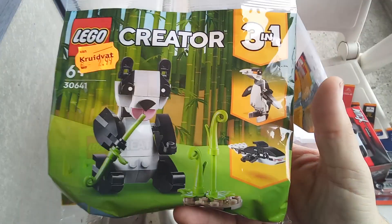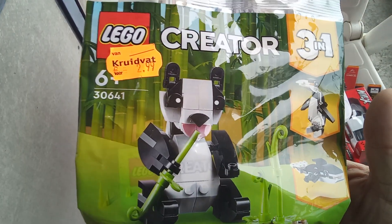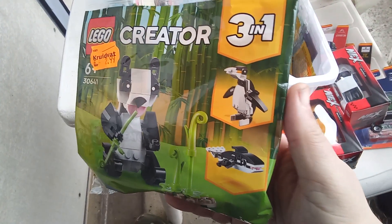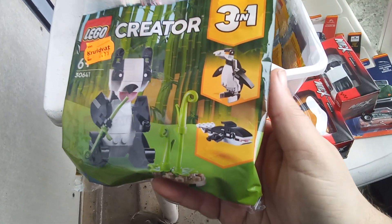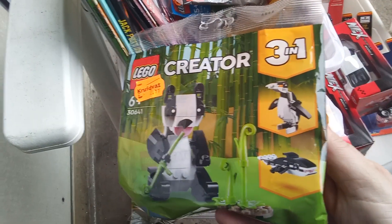LEGO Creator, the 3-in-1, for 10 years — 99 cents. We can make a panda, a penguin, and an orca. Love these LEGO Creators.